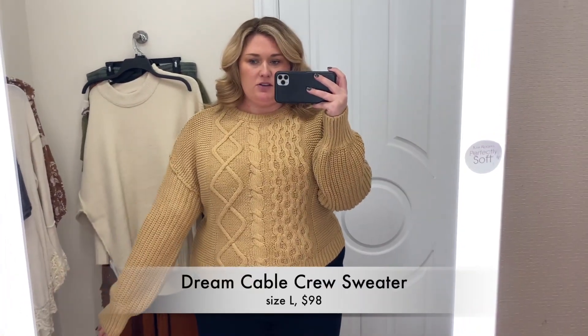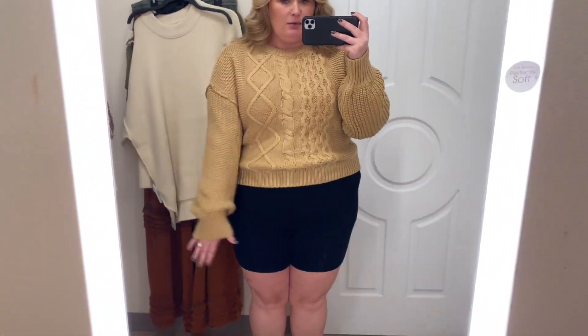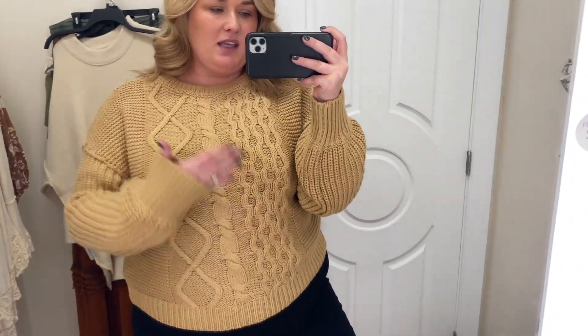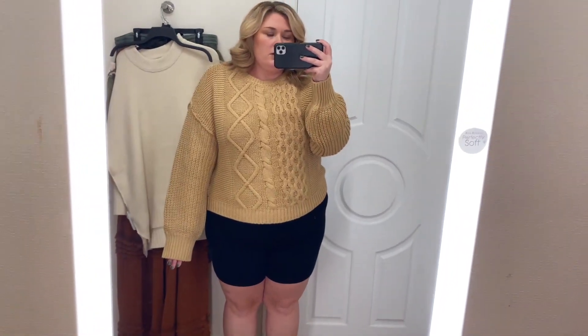I also grabbed this tan cable knit one. It's a little bit shorter, a little bit more fitted on me, also in a size large. The sleeves are long enough. The fit is fine, it's just a tad bit cropped. I like the different designs on the front of it. Could be cute with jeans - picture it with jeans, not with bike shorts. Could be cute. Fits nice, feels nice. I just wish it was a little bit longer - had it been maybe an extra large, it would fit me lengthwise how I would want. Look how long the arms are. Maybe it's meant to be oversized, but obviously on me it's not.